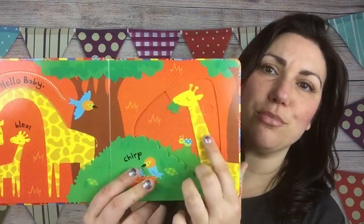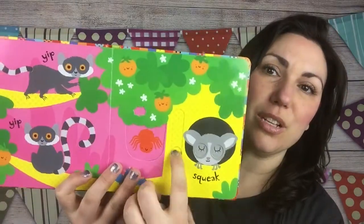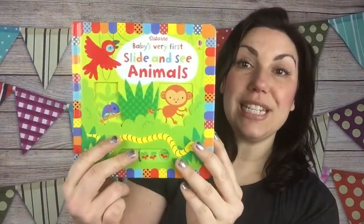I love these books. This one is Chomp Chomp Chomp — the Slide and See animals book. Lots and lots of pages. This one is fun. And this book is $14.99.